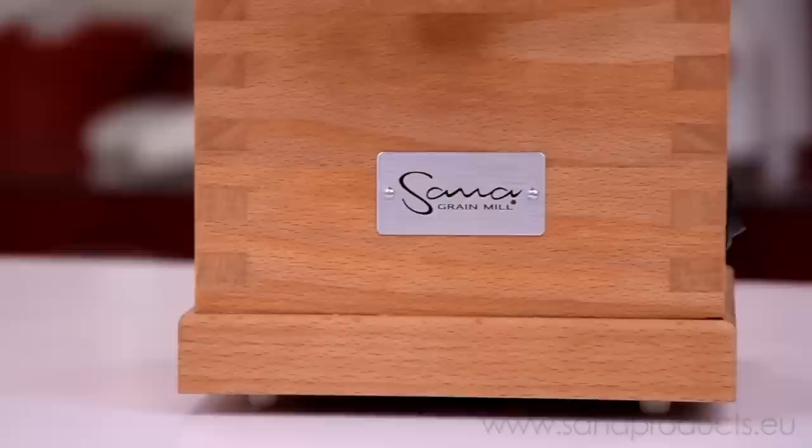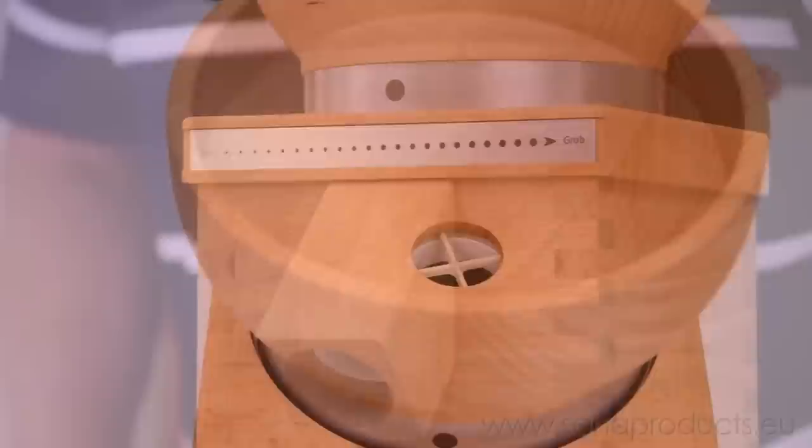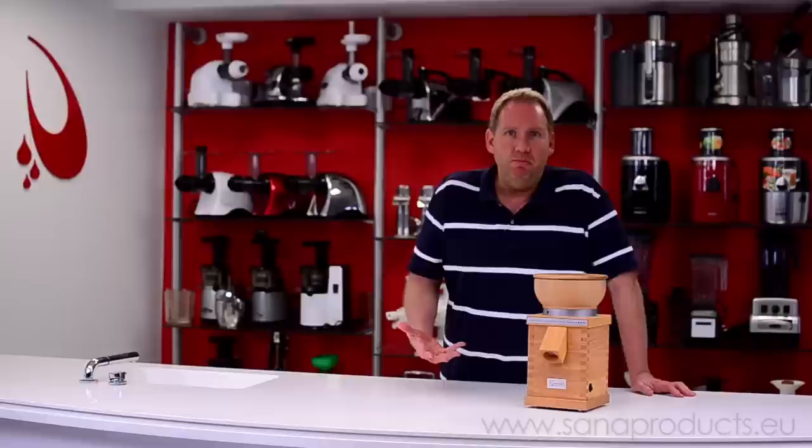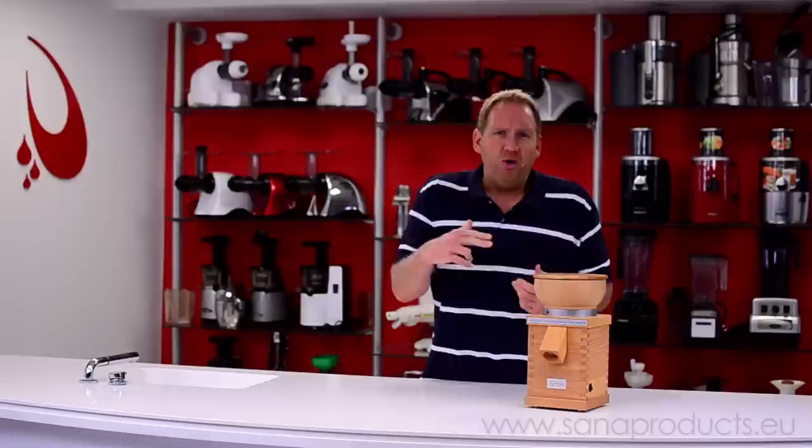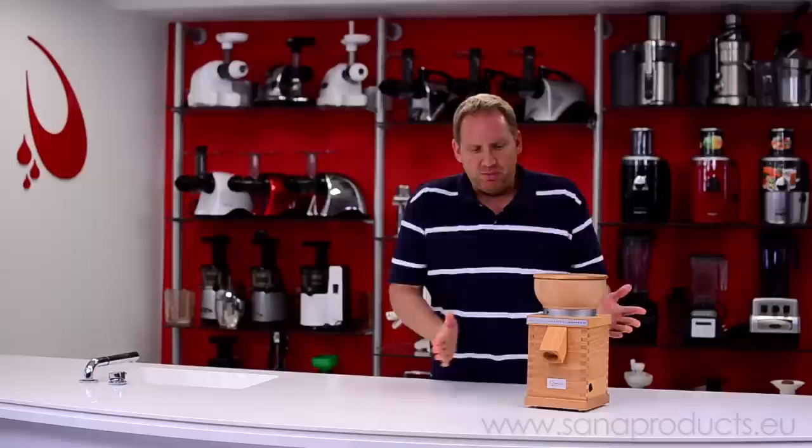Hi, it's Dan and today we're going to take a look at the Sana Grain Mill. A lot of people ask us, why buy a grain mill? It's a big investment. Well, for thousands of years people have been buying their own flour. In the past, they would go to a grain mill — a big building, a big machine, usually located by a river, driven by water, sometimes driven by cows. It's just a big turning machine that crushes grains into flour.